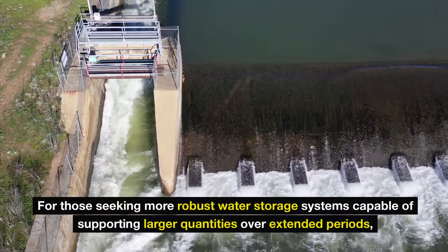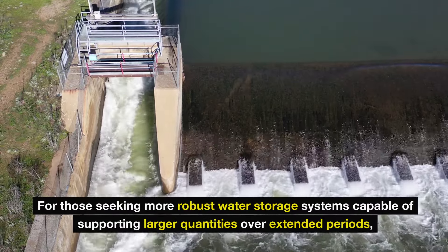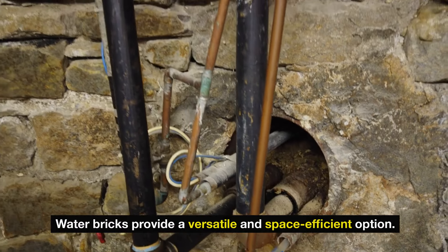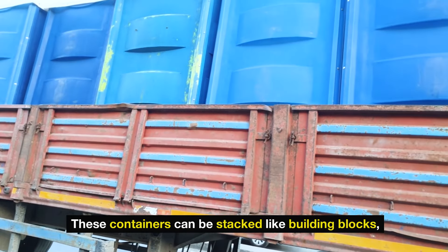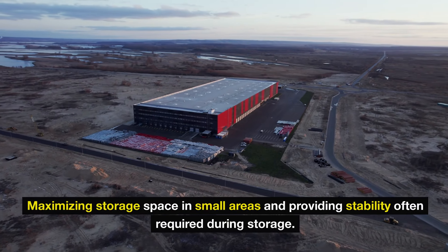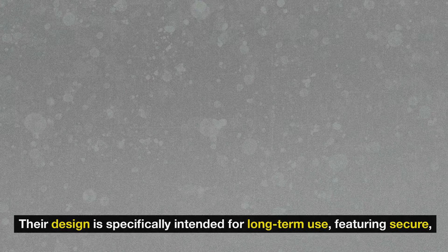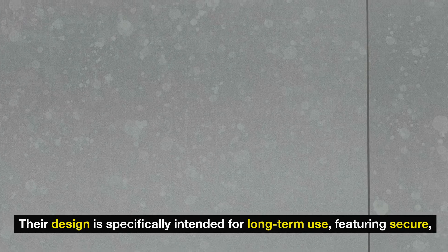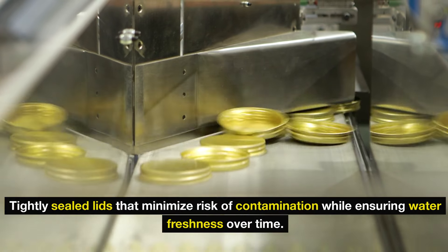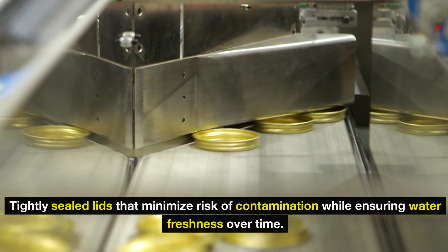For those seeking more robust water storage systems capable of supporting larger quantities over extended periods, water bricks provide a versatile and space-efficient option. These containers can be stacked like building blocks, maximizing storage space in small areas and providing stability often required during storage. Their design is specifically intended for long-term use, featuring secure, tightly sealed lids that minimize risk of contamination while ensuring water freshness over time.